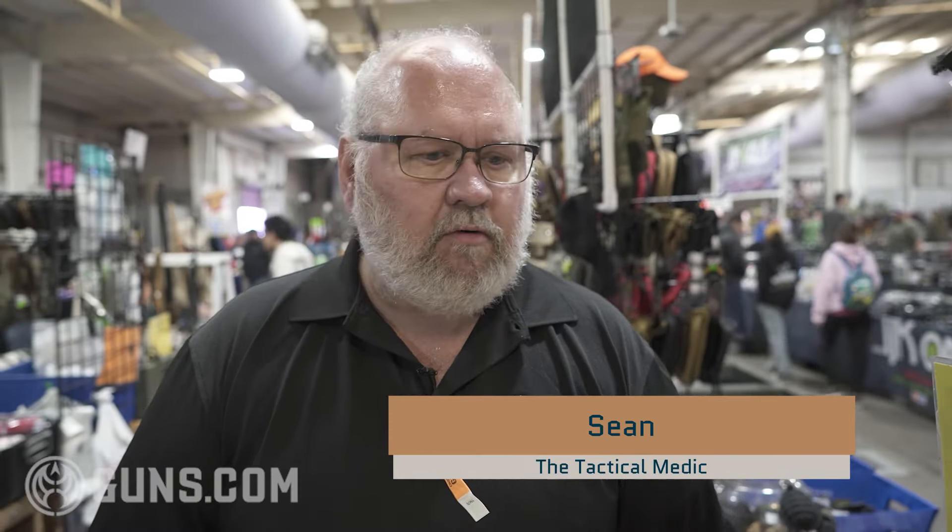I'm Sean with the Tactical Medic. We're here at the 2023 SAR show. We primarily sell trauma products and first aid kits.